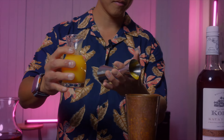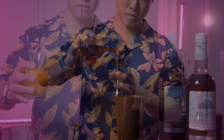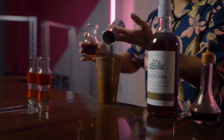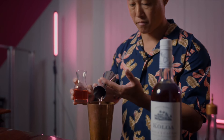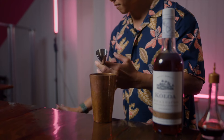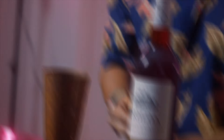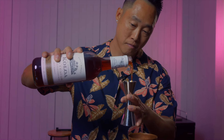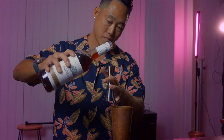To start, we have a quarter ounce of orange juice, half ounce of sweet vermouth, quarter ounce of orange bitter liqueur, three-quarter ounces hibiscus rose simple syrup, four dashes of chocolate bitters, and one ounce of Kaloa Cacao chocolate flavored rum.